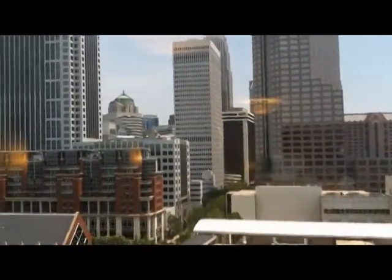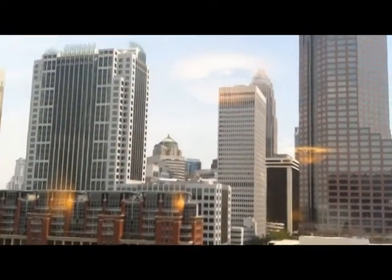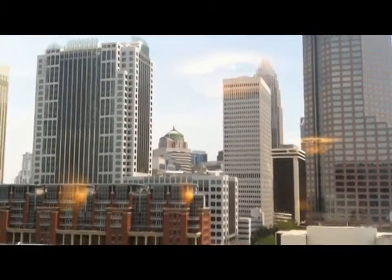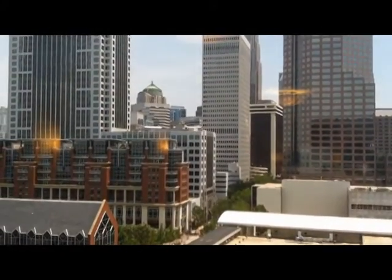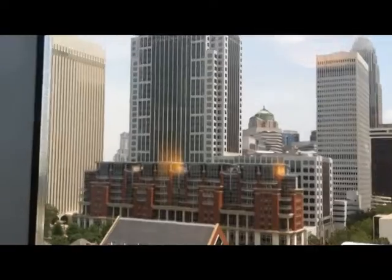Everything you see here is convention center buildings — the roof of the convention center — it's kind of big. There's another view of the skyline of Charlotte from here, and this is from the 13th floor of the West End. How about we go get a better view on 25? Let's do that — we'll go up to 25. Let's come back around and call the elevator.